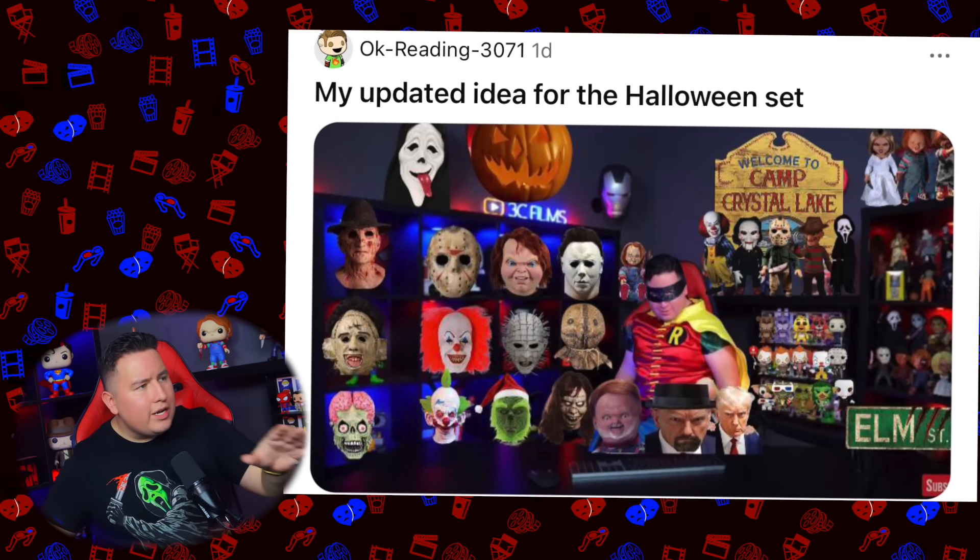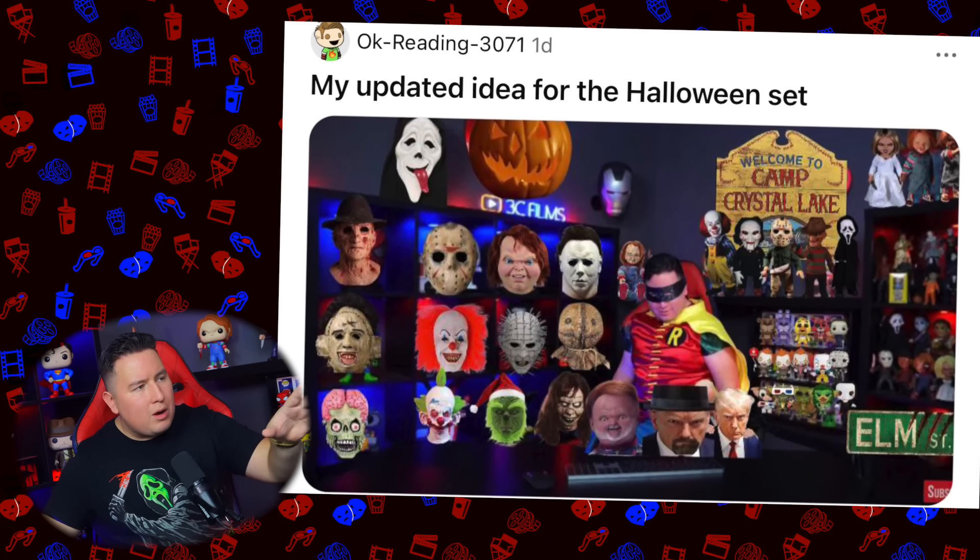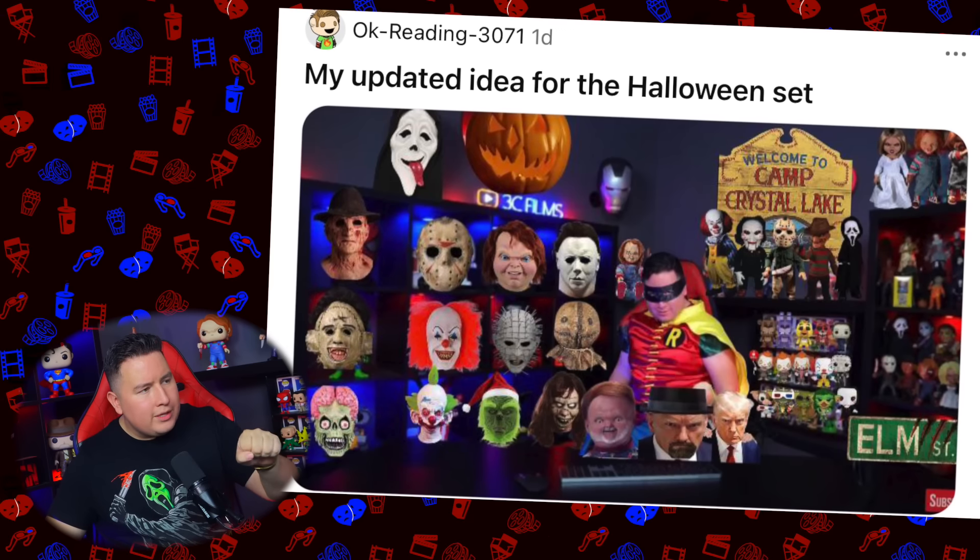I was like, man, what do I do? You gotta up the ante every year, just can't do the same stuff every time, right? So I did ask for some of your guys' suggestions here. Looking at them, I like that you included me in my Robin suit.